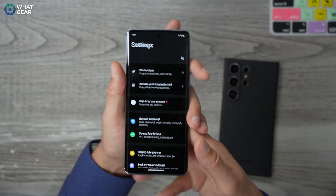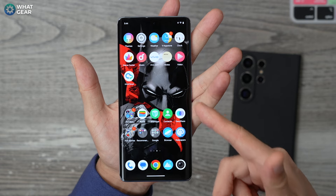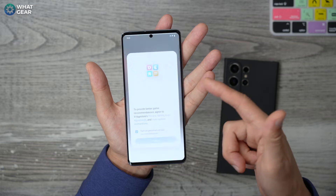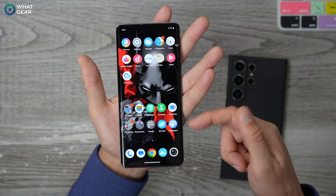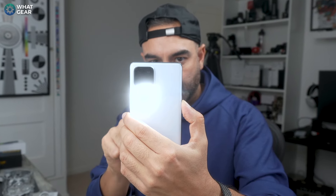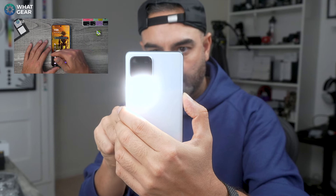One thing you need to know: this phone would be much more expensive if it didn't have bloatware. But look at this in a positive light — this is one of the ways manufacturers reduce the cost of the handset. They sell ad space to companies like Booking.com so they can sell their phones even cheaper than they otherwise would. Some of this can be uninstalled and some cannot, but there are ways around it. The great thing about Android is that it lets you change up the entire user experience using launchers, and you can hide these annoying apps if they bother you.